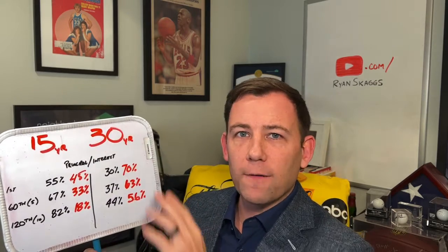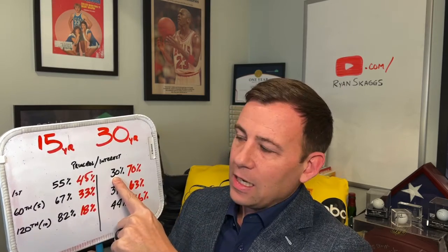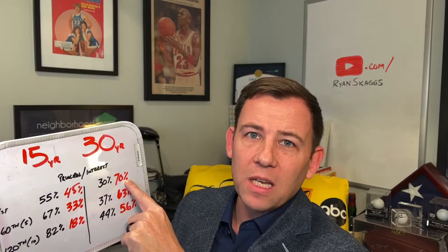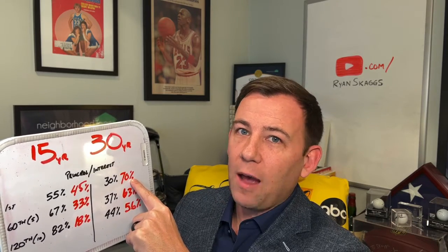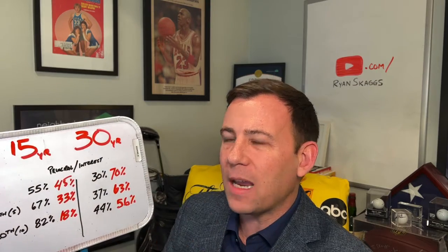So in this case, in a 30-year fixed in this column over here, your very first payment is 30% towards principal, 70% towards interest. So you're definitely paying a lot of interest up front on that 30-year fixed, but you keep that payment lower.